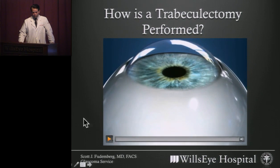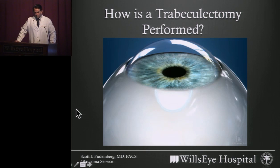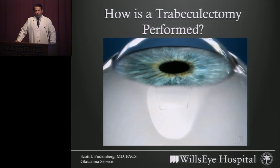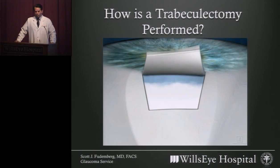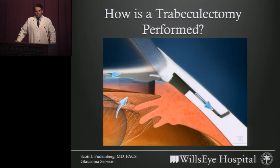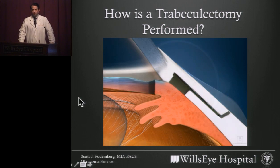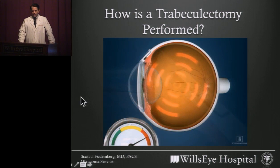This video shows what the trabeculectomy procedure is like. We make an incision in the conjunctiva — the thin clear skin that overlies the white wall of the eye — and then create the flap or trap door in the white wall of the eye in order for the fluid to trickle through. Thereby, the fluid made inside the eye can start to escape and collect as a fluid pocket, which you can see in the video forming here underneath the conjunctiva.